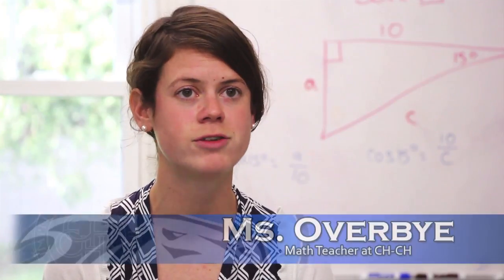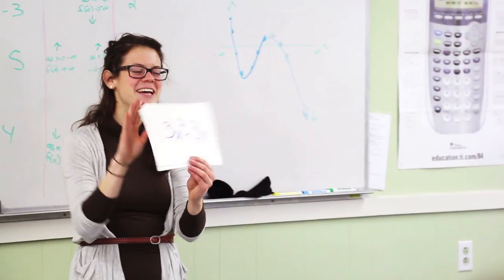That day we were doing slope — talking about rate of change and what it looks like when you are changing in a positive manner versus when you're changing in a negative manner.